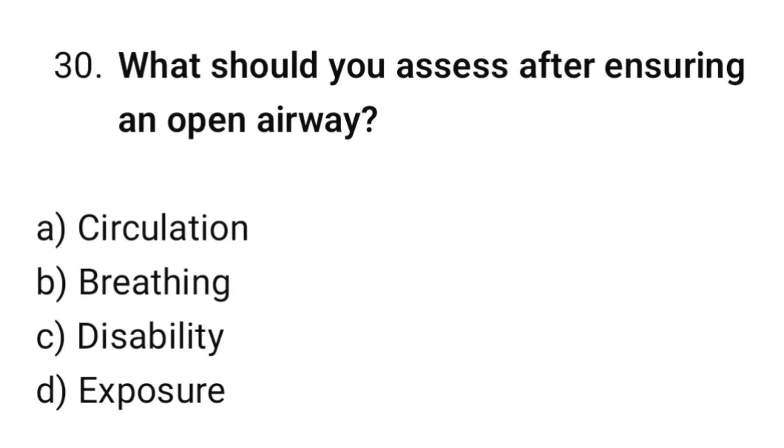Question number 30. What should you assess after ensuring an open airway? The correct option is B: Breathing.